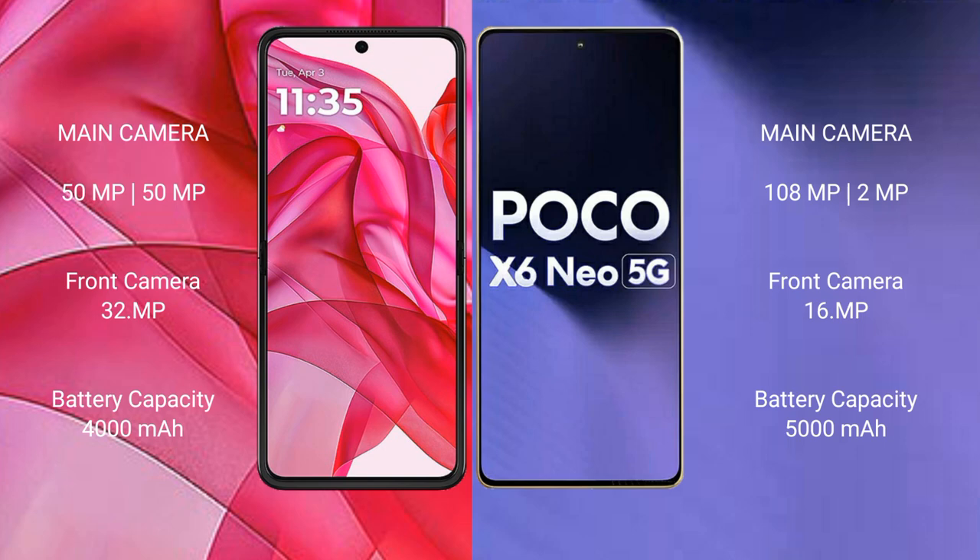Motorola RAZR 50 Ultra has a 4000mAh battery with 45-watt fast charging support. Xiaomi Poco X6 new has a 5000mAh battery with 33-watt fast charging support.